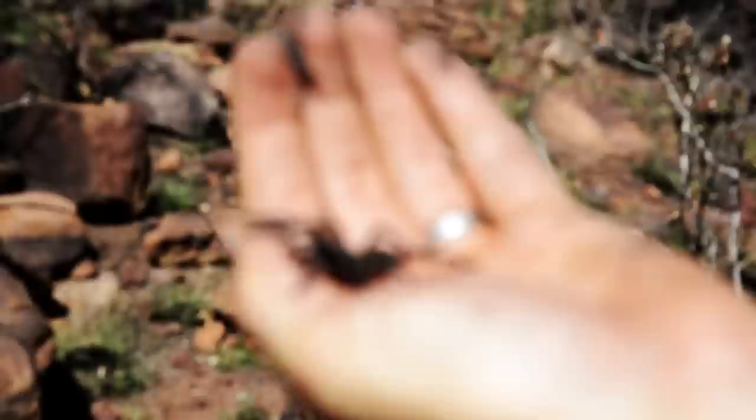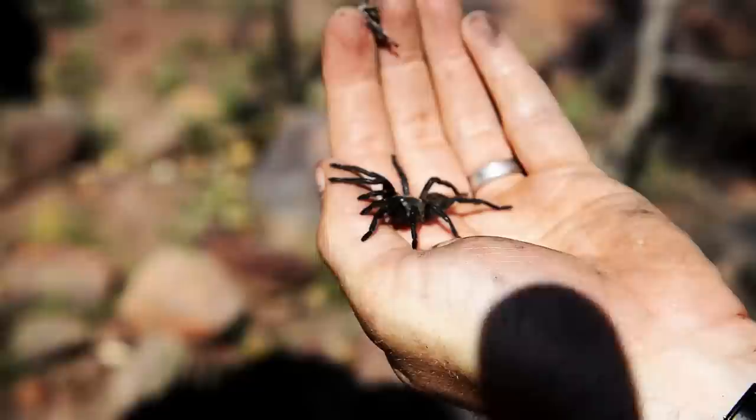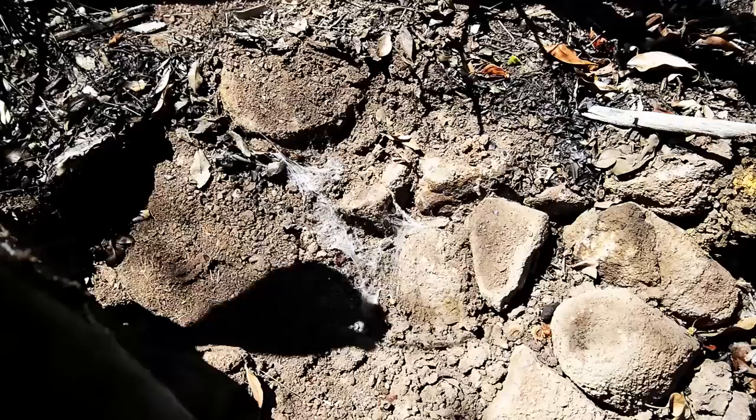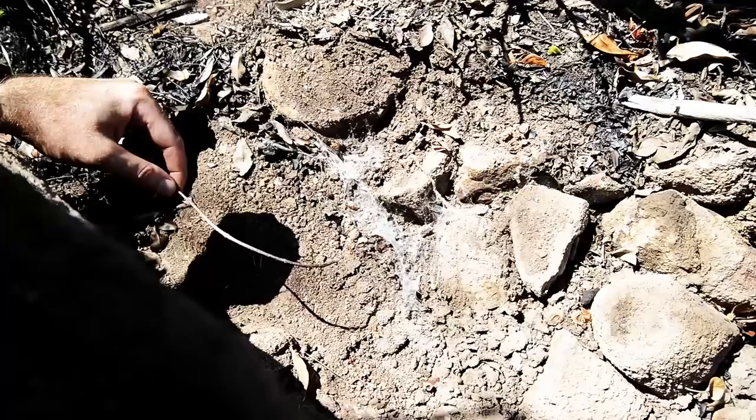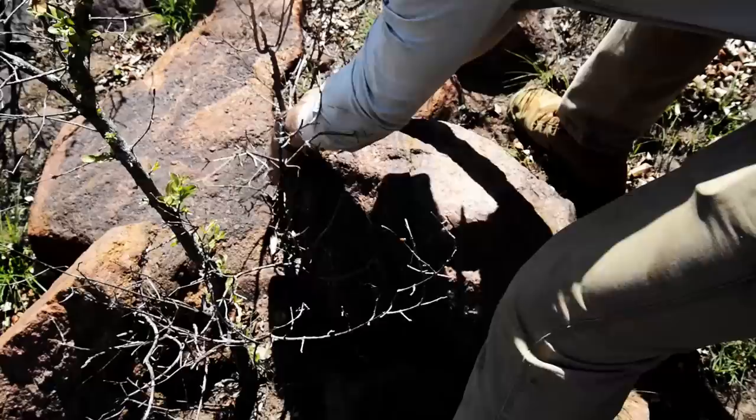I want you to look at it. Look how flat it is — it's a very flat animal. That is one of the messy things that kind of alerts us about it being different. So these messy silken retreats under rocks are characteristic for the species. It doesn't actually live in a burrow; it lives under rocks that sit loosely on the surface. And I think that's the reason it has that very flat body profile.